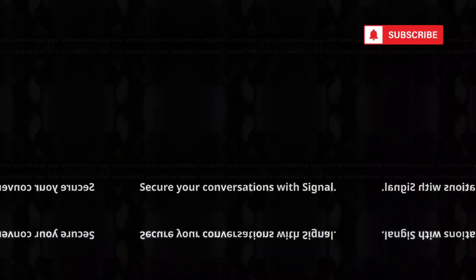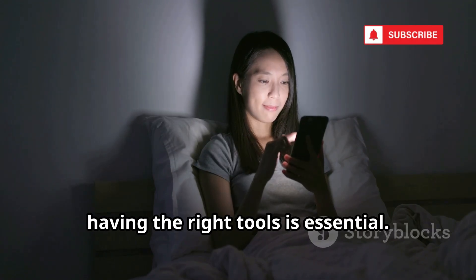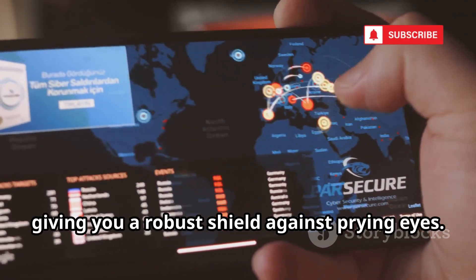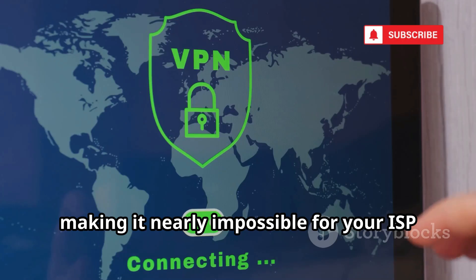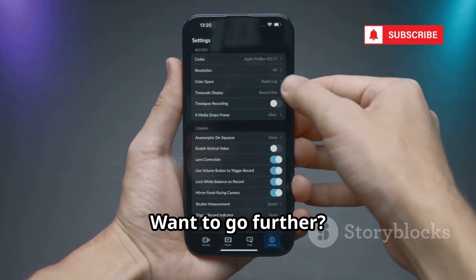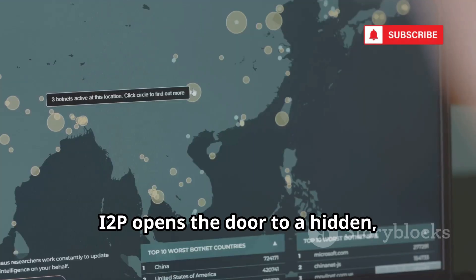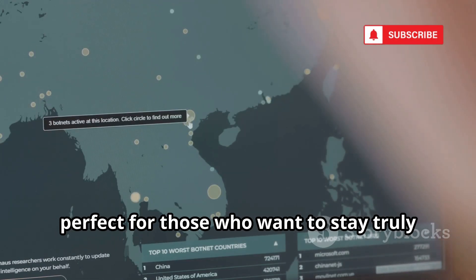Want ultimate control over your online privacy? Meet Invisible Pro, the all-in-one privacy powerhouse. It seamlessly combines DNSCrypt, Tor, and I2P into a single easy-to-use app. With DNSCrypt, your DNS queries are encrypted, making it nearly impossible for your ISP to track which websites you visit. You can route all or just some of your app traffic through the Tor network with advanced configuration options. I2P opens the door to a hidden, anonymous network within the internet itself.